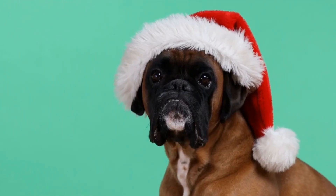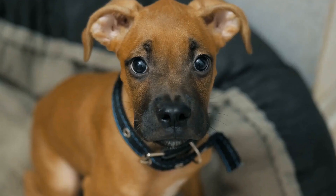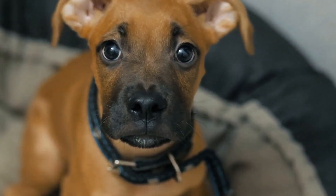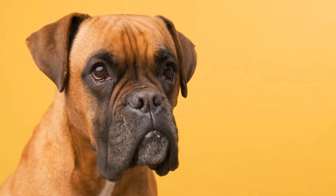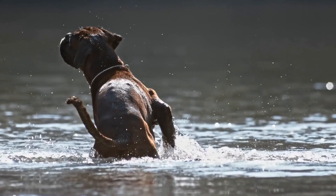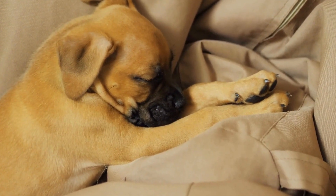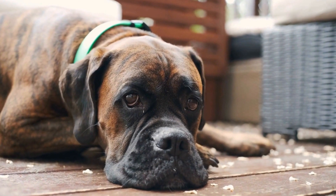Dealing with challenges. When it comes to crate training boxer dogs, it's important to be prepared for challenges that may arise. There are effective strategies to address common issues such as separation anxiety, excessive barking, and resistance to the crate. Separation anxiety: this is a common challenge when crate training. To help your boxer dog overcome it, gradually introduce them to being alone in the crate. Start by leaving them for short periods while you are still at home, gradually increasing the duration. This will help them develop a sense of security. You can also provide comfort items such as a blanket or a toy with your scent on it to help ease their anxiety.